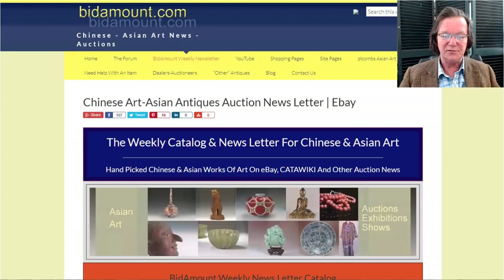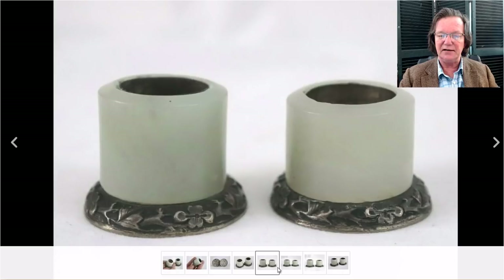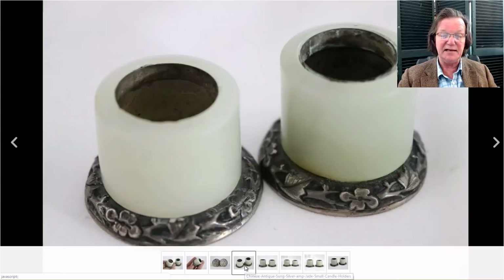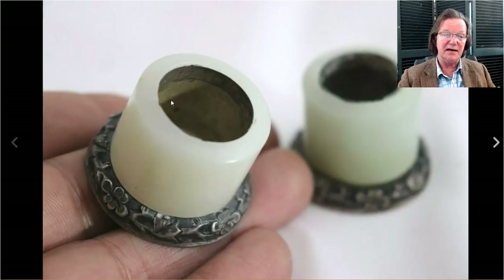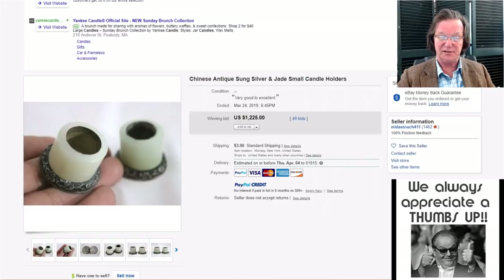One of the things from the newsletter was a pair of very nice white jade thumb rings mounted in silver. You see these fairly often around the 1920s. Back then, thumb rings weren't heavily collected, so people tried to add value by finding other uses. These were made into salts — the covers are long gone — but the jade quality on both pieces is quite good, and they brought $1,225 for the pair.